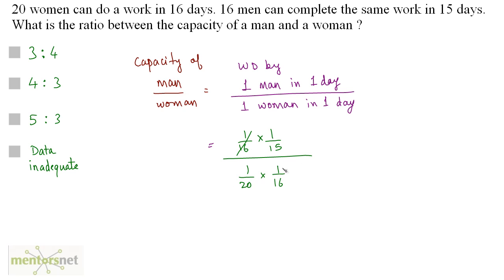So this 1 by 16 and this 1 by 16 gets cancelled out. What remains is 20 goes up, 15 comes down, to give 20 by 15, and that is 4 by 3 — since 5 fours are 20 and 5 threes are 15. So 4 is to 3 is the ratio of the capacity of a man and a woman. Option B is the correct answer here.